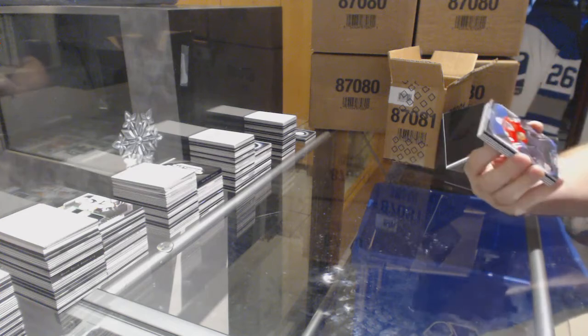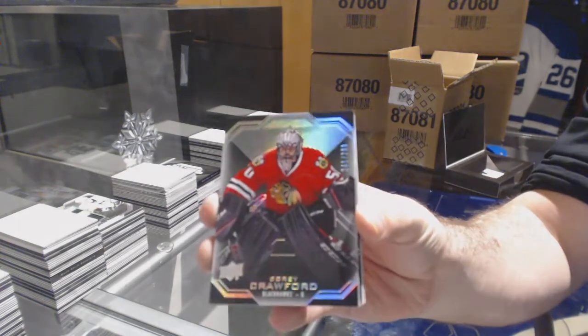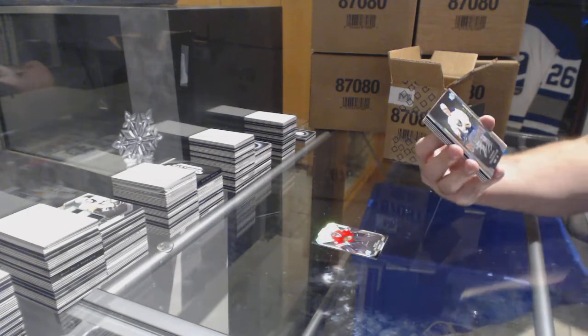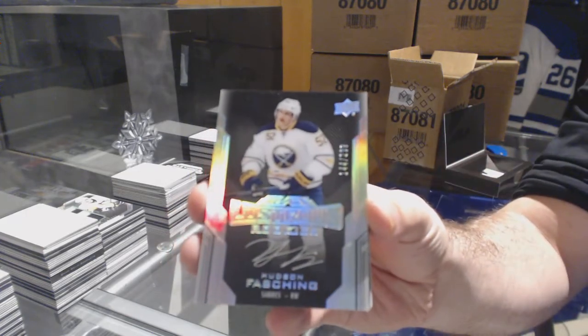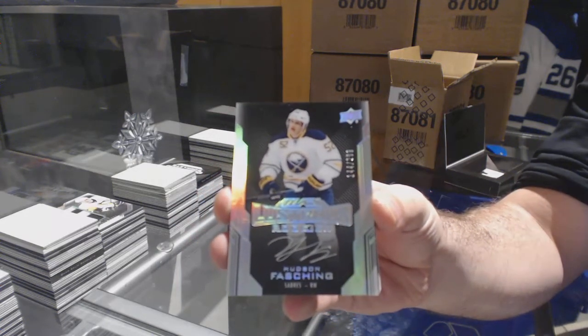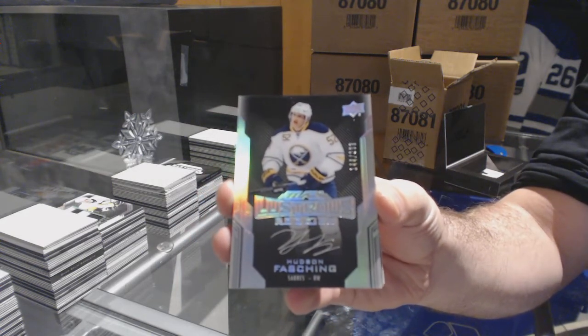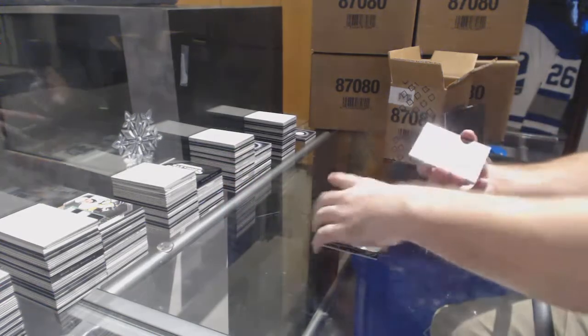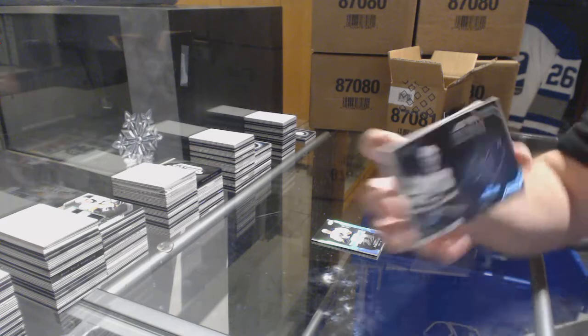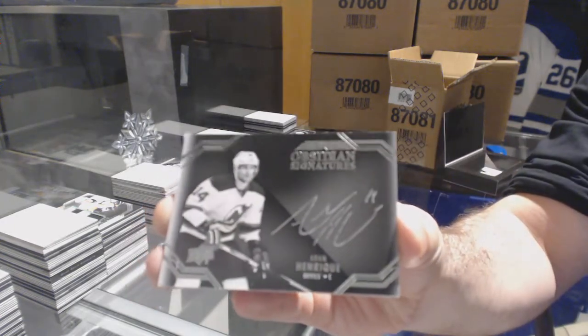For the Chicago Blackhawks, 299, Corey Crawford. For the Buffalo Sabres, Hudson Fashion, Lustrous Ink Auto. How many are in the set of the Lustrous Ink, by the way? It just seems like we always have the same guys over and over again. For the Devils, Obsidian Signatures, Adam Henrik.